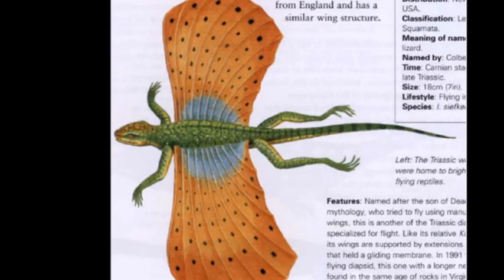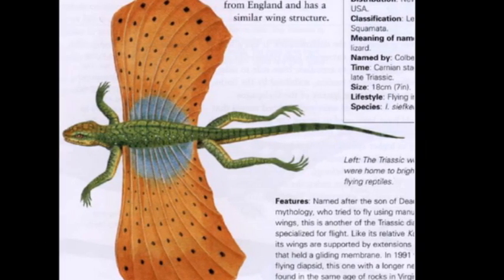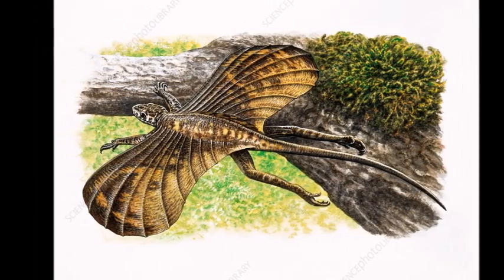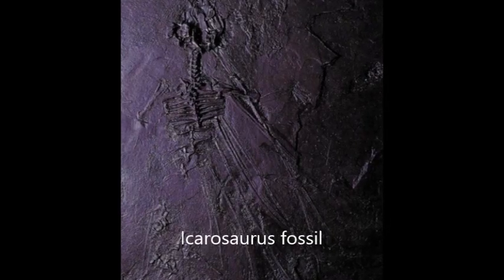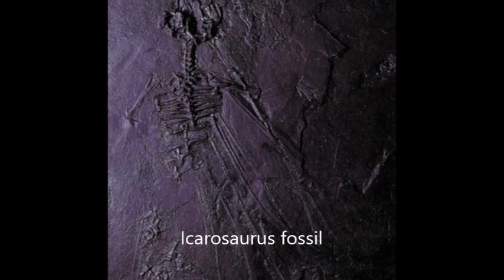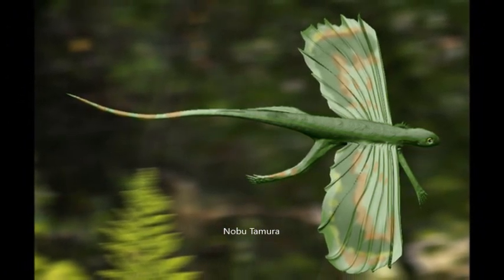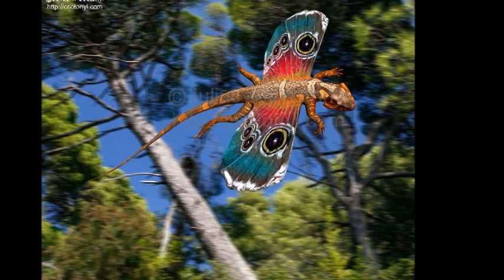Icarosaurus, meaning Icarus lizard, was a close contemporaneous relative of Cneosaurus that lived in North America. It was much smaller than its relative, only reaching 10 cm. It was also an insectivore like the other gliding reptiles of the Triassic. Fossil remains of Icarosaurus were discovered in 1961 in a quarry in New Jersey in the US. This is in fact the only fossil specimen yet discovered of this species.